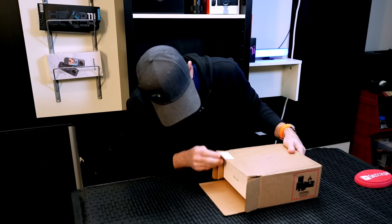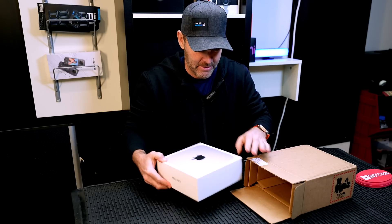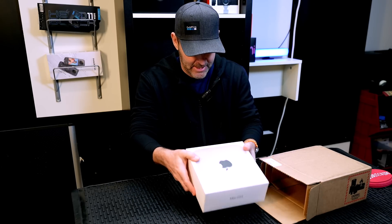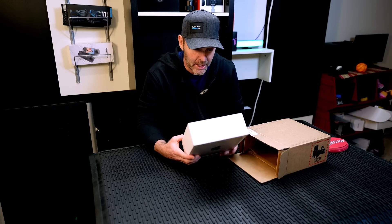All right! Got it. Baby in the mail. Yes, indeed. Hey man, what you got there? Got a new computer? Yeah, it's the M2 Mac Mini.